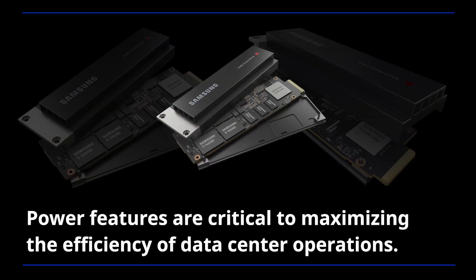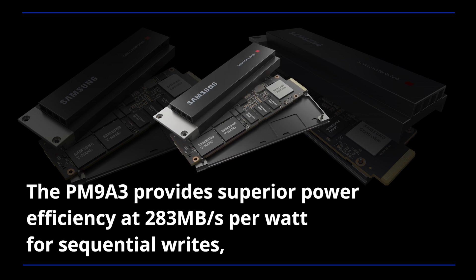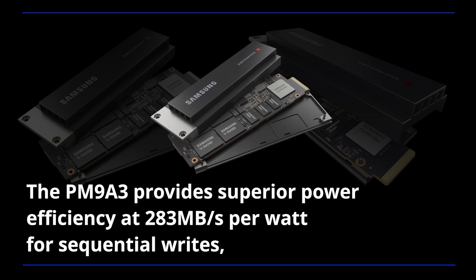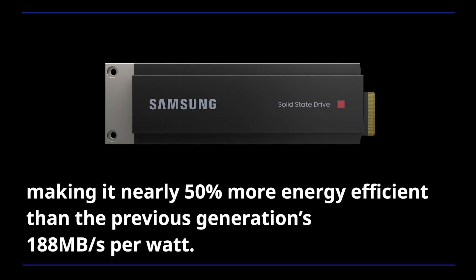Power features are critical to maximizing the efficiency of data center operations. The PM9A3 provides superior power efficiency at 283 MB per second per watt for sequential writes, making it nearly 50% more energy efficient than the previous generation's 188 MB per second per watt.